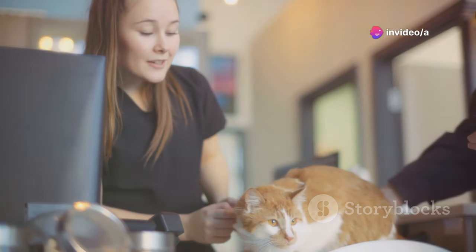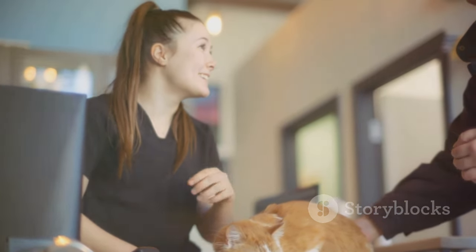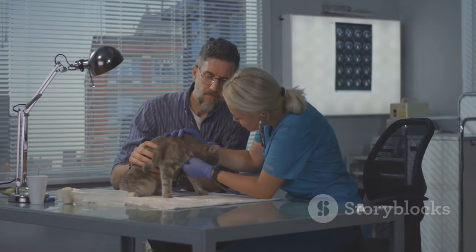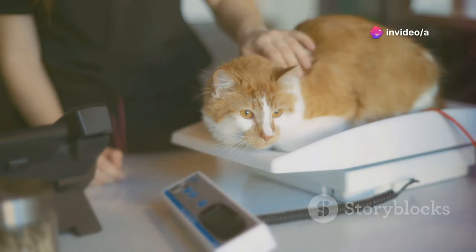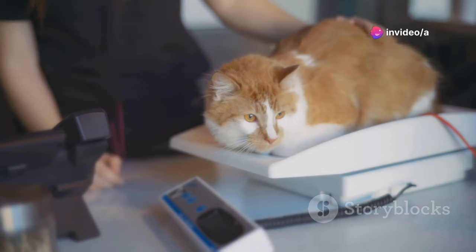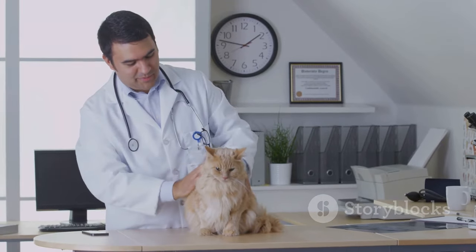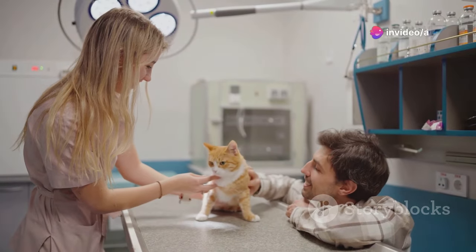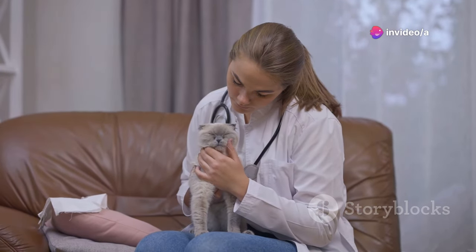Even if your cat is still eating, noticeable rapid weight loss is a huge concern. It often indicates a serious underlying health issue like hyperthyroidism, diabetes, or cancer. A cat should not lose more than 10% of their body weight in a month. If your cat used to be 10 pounds and suddenly drops to 9 pounds or less, schedule a vet appointment immediately. The sooner you catch it, the better the chances of successful management and treatment.